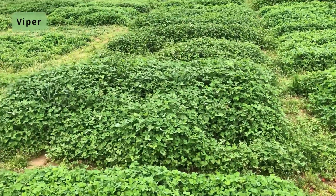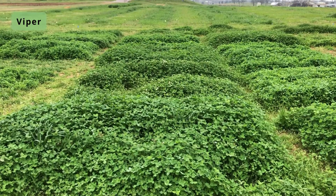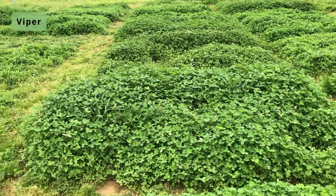This is Viper Balanza. Behind Viper is a variety called Taipan, and behind that is Viper again. You can see a maturity difference — Taipan being earlier.